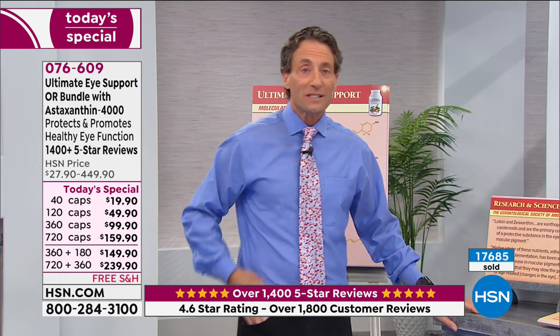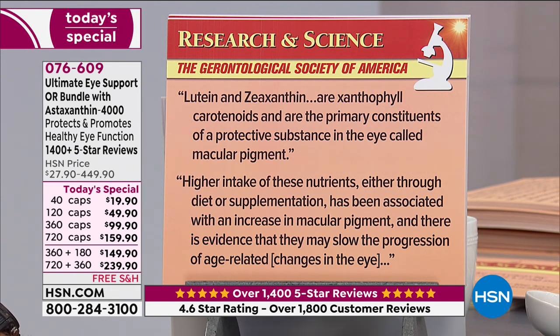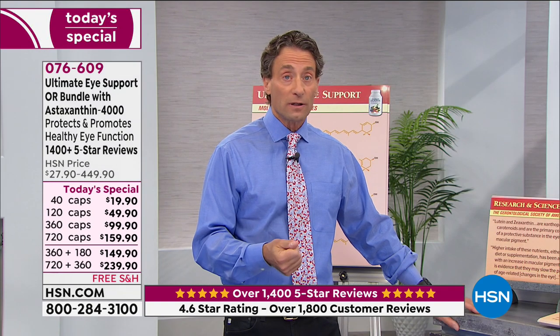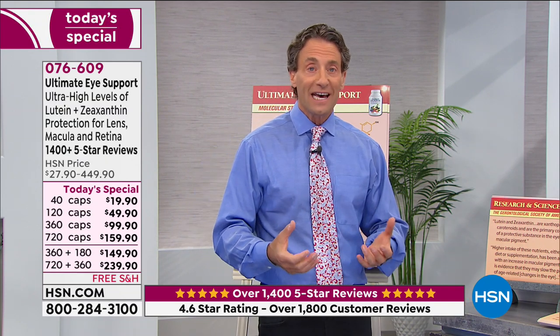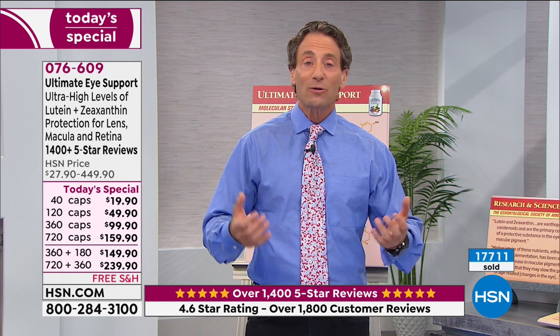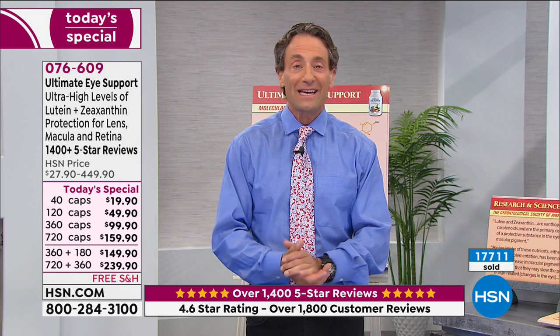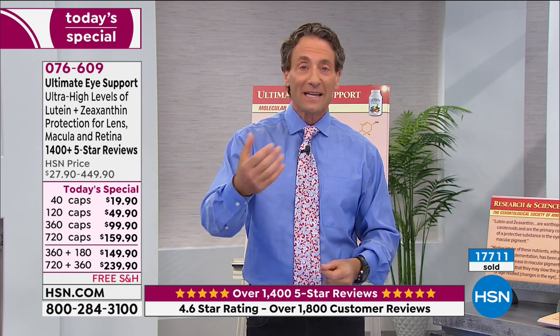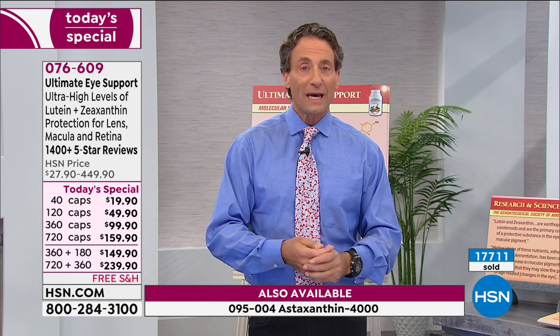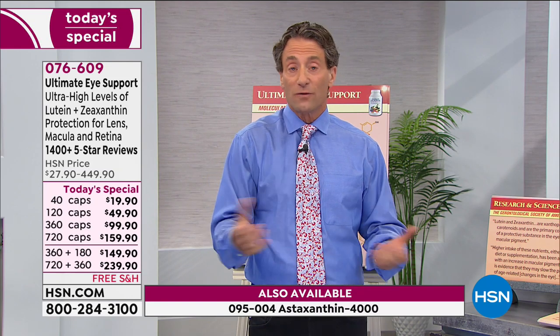I'll read some science charts on lutein and zeaxanthin. What I used to say about this product: human beings love immediate gratification, and it was hard to offer a product for age-related changes that are inevitable. We tend to worry about what's right in front of us, not the inevitable future. But with our vision, we do pay attention. I'll be reading charts about its importance for quality of vision today.